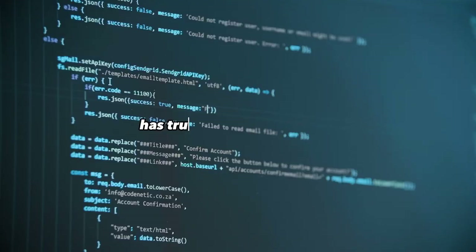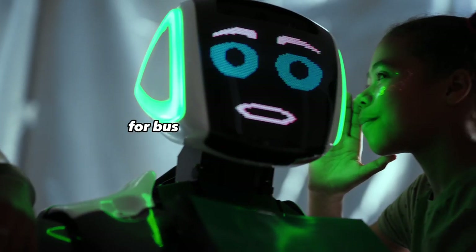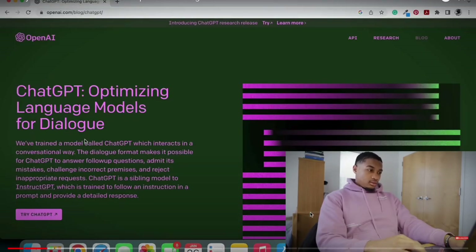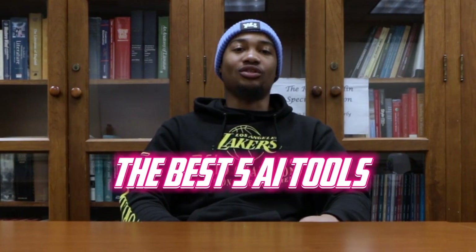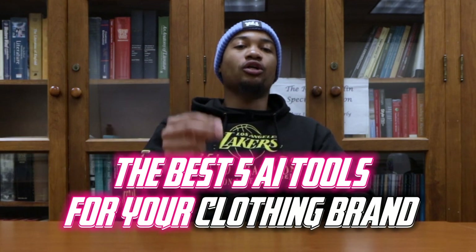Artificial intelligence has truly changed the game for business and brand owners. In one of my earlier videos, I made a video about six ways to use ChatGPT to blow up your clothing brand. But AI is so much bigger than just ChatGPT. So in today's video, I'm going to be breaking down the best five AI tools that you can use for your clothing brand.